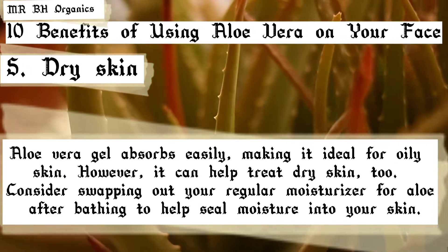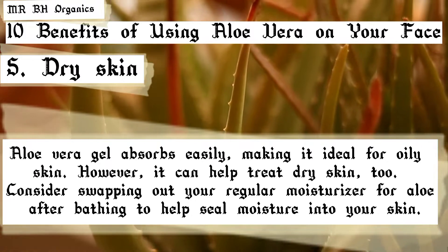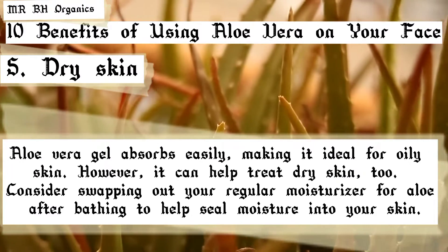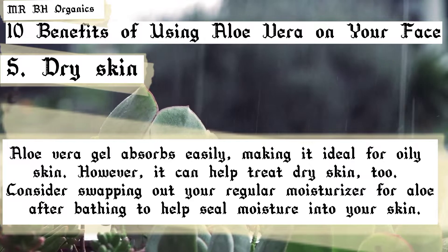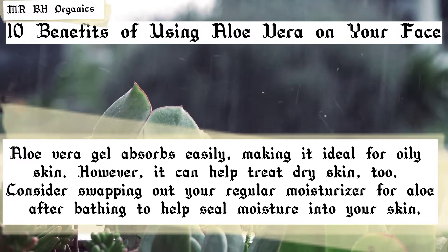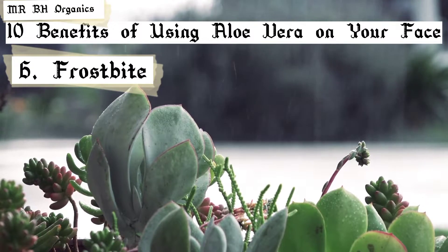5. Dry skin. Aloe vera gel absorbs easily, making it ideal for oily skin. However, it can help treat dry skin too. Consider swapping out your regular moisturizer for aloe after bathing to help seal moisture into your skin.